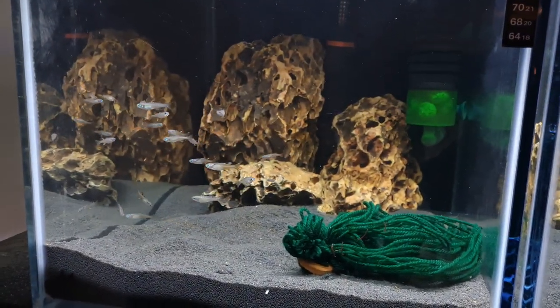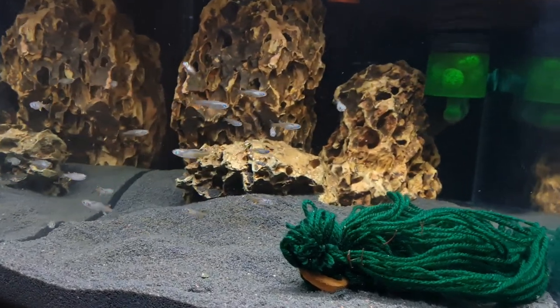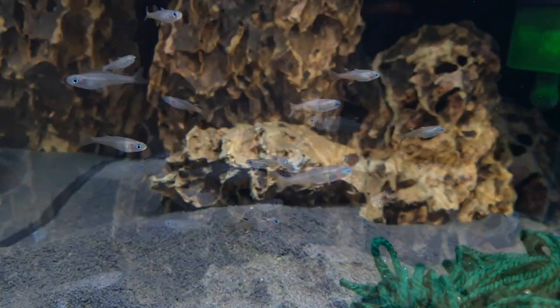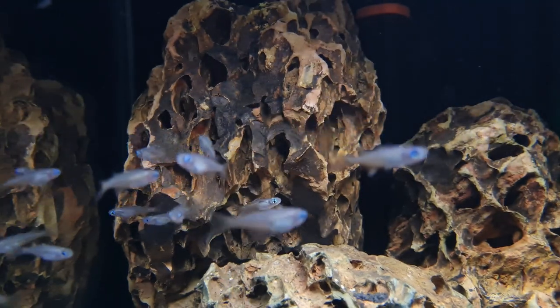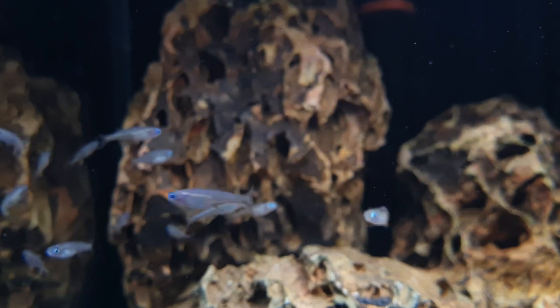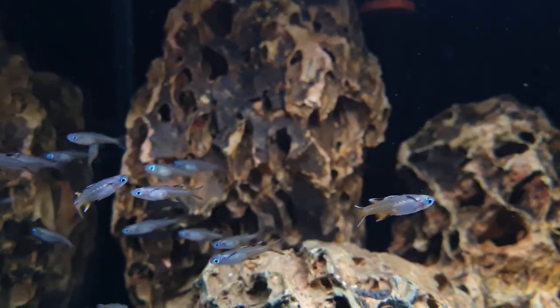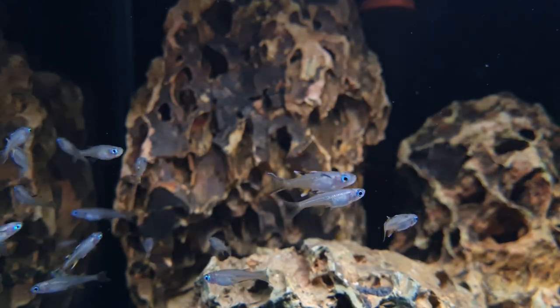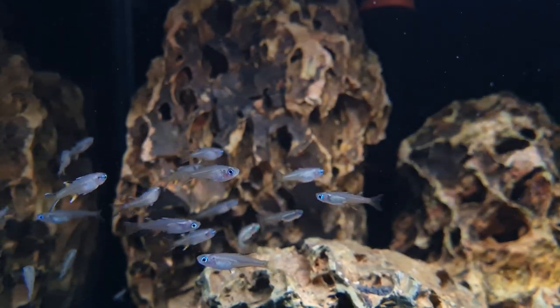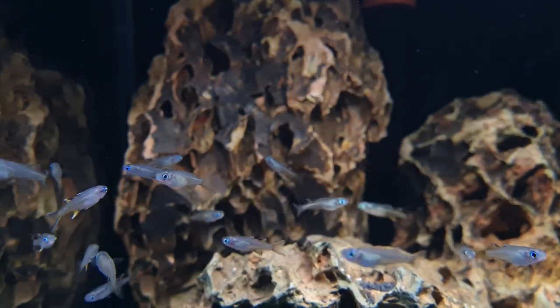We have a 90 liter or 19.7 gallon custom built aquarium on the top rack in the fish room. This is currently housing our Pacific blue eye rainbow fish, who are surprisingly doing fantastic after their near-death experience during transit to our fish room. We have no plans for changes in this aquarium during 2022, although we will be concentrating on breeding these guys and improving the male to female ratio.